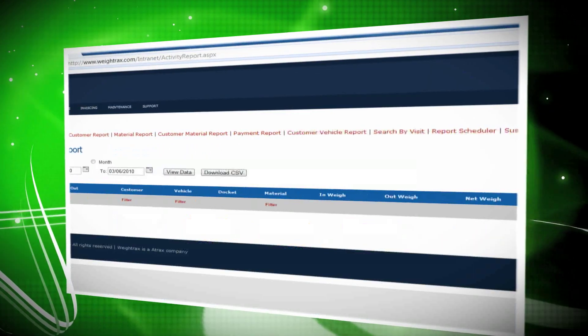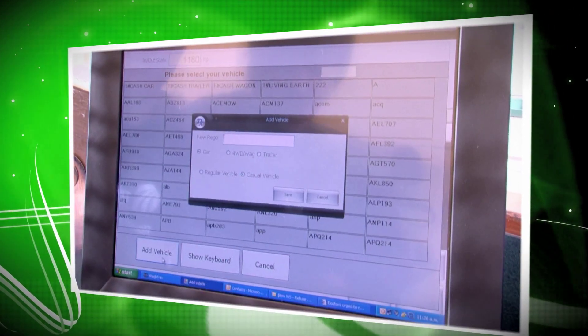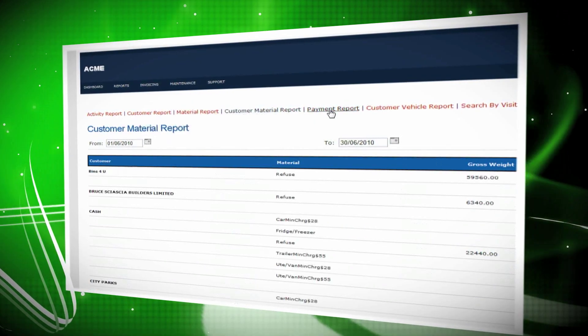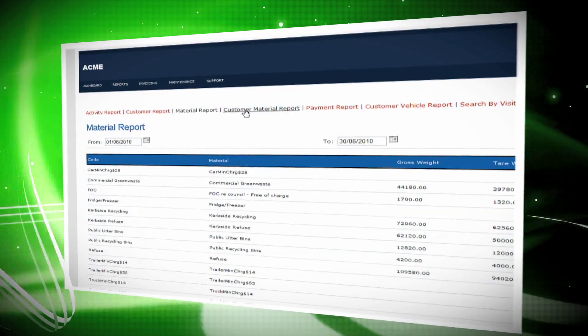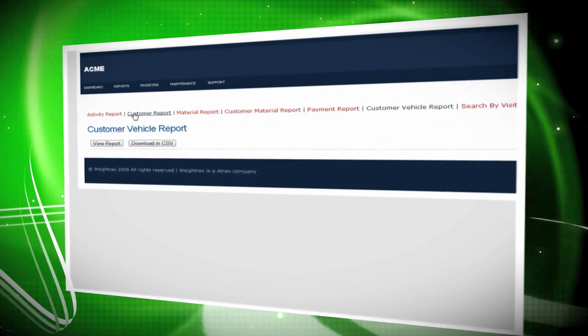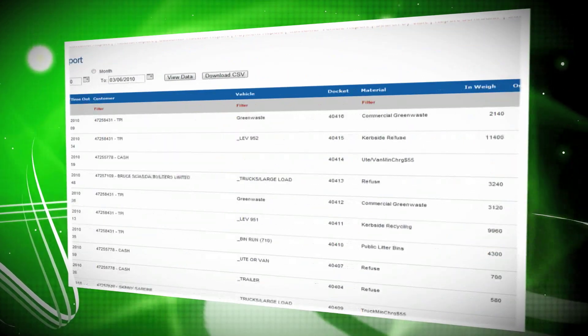Fast, accurate reports. Weytrax can offer reporting to suit your precise needs. All reports and history are permanently available online, and can be accessed from any internet connection. Transactional, customer summary, material volumes and payments are typical requirements, with all reports downloadable into Excel format for further analysis.